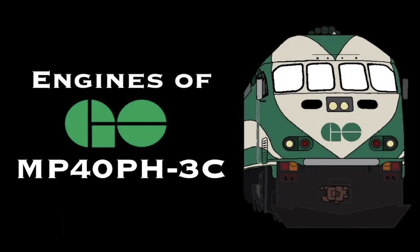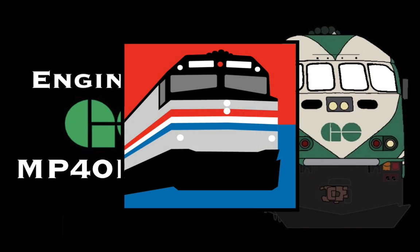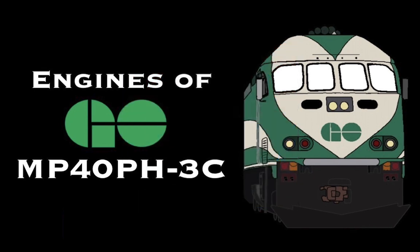What's up guys, Gaming Railfanner here. On this new series of Engines of Go Transit, I'll be talking about the MPX MP40PH. This is a new series similar to Amtrak Guide 365's Engines of Amtrak series, where I'll be talking about Go Transit's locomotives.